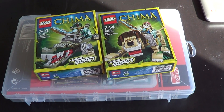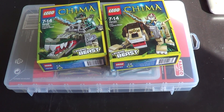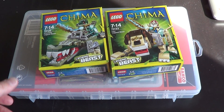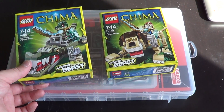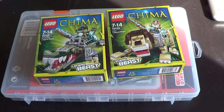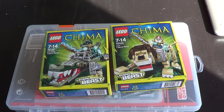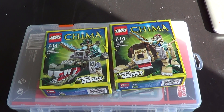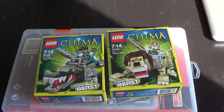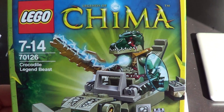Hello everyone. Toys R Us in Sweden have 25% off on everything in their stores. I went there to pick up some friends small poly bags, but I came home with these Legends of Chima.